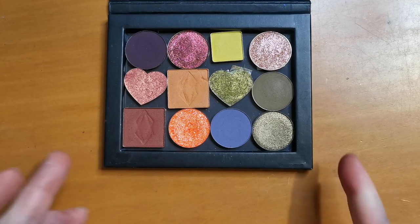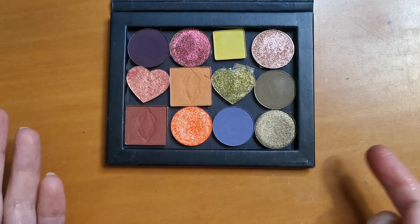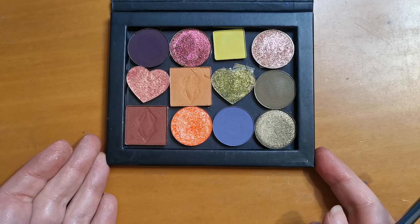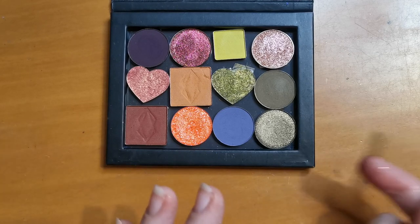So yes guys, I think that is my full autumn-themed palette! I'm pretty happy with that. I'm going to go and pop these other bits away and come back to wrap up with you.